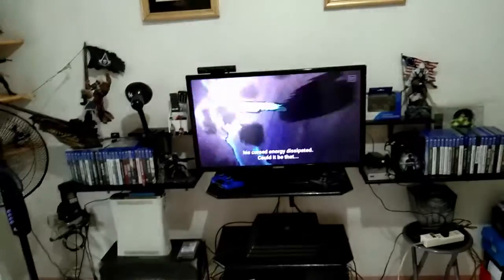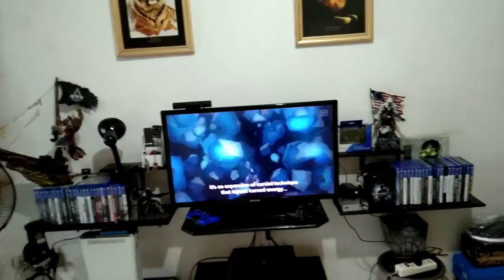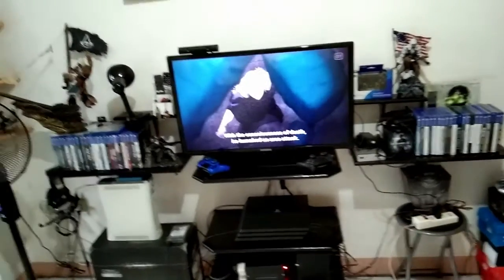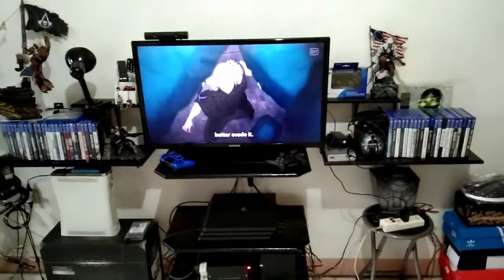Hey guys, it's me Ayoshi, welcome back. Today I decided to do a little behind-the-scenes tour of where I stream. Without further ado, let's go. We're here and I'm trying to show you the place — or as they say, where the magic happens. This is my setup for console streaming.